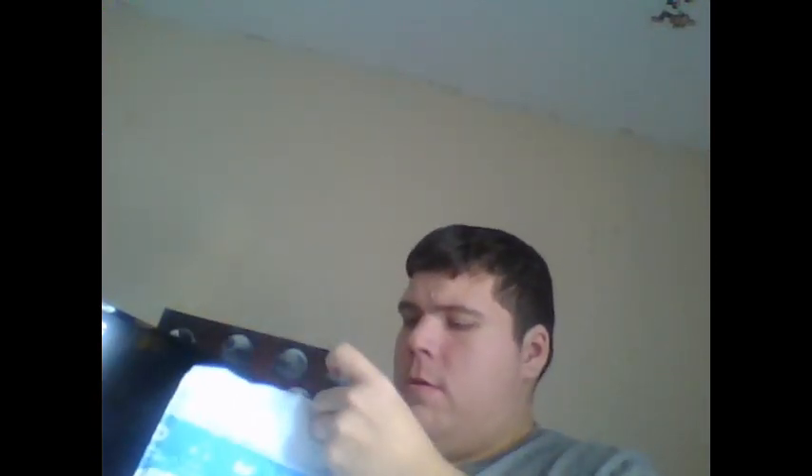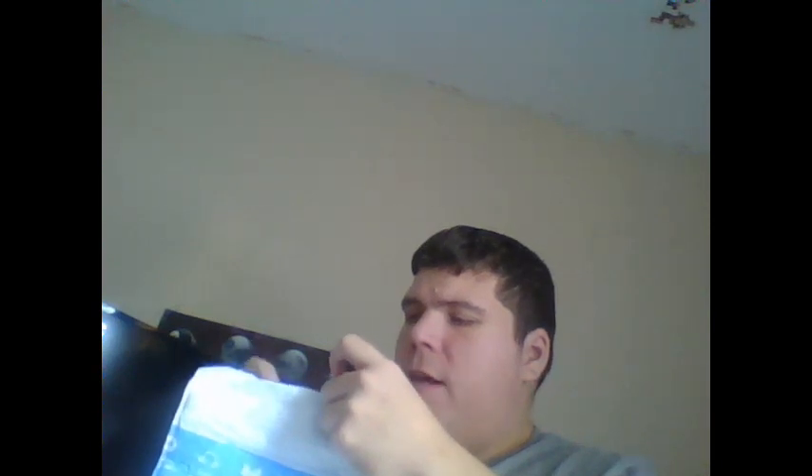This is going to be harder than I expected. Let's see how we can get this open. Amazon really got me this time with this packaging, you know what I mean? They really, really got me. Okay, there we go — got it open. It took me a while but it's open.